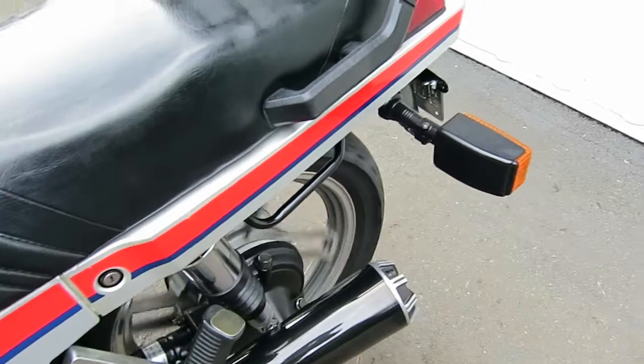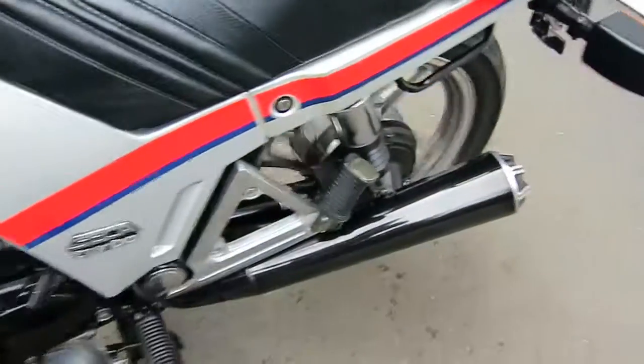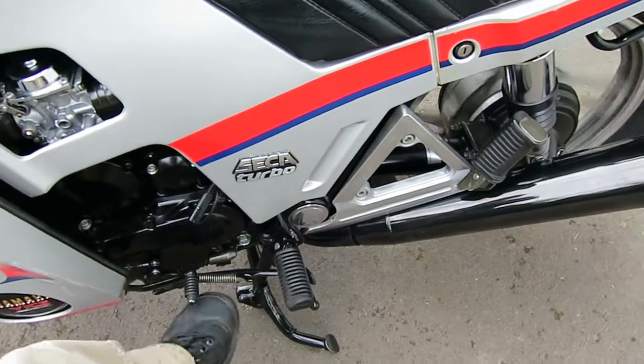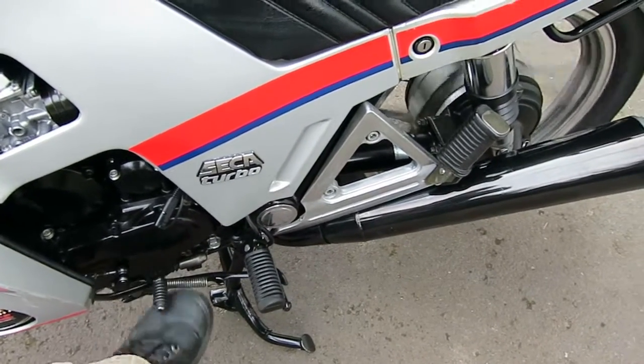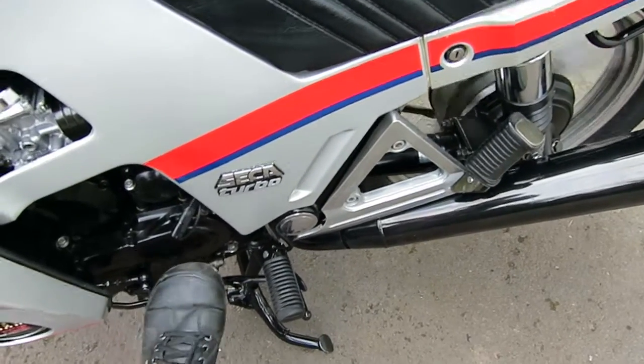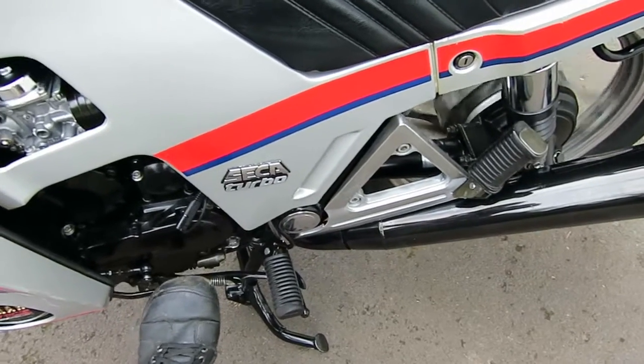Demonstrating the gearbox: first gear, second, third, fourth, fifth — and then back down through fourth, third, second, and neutral. The transmission shifts cleanly through all gears.